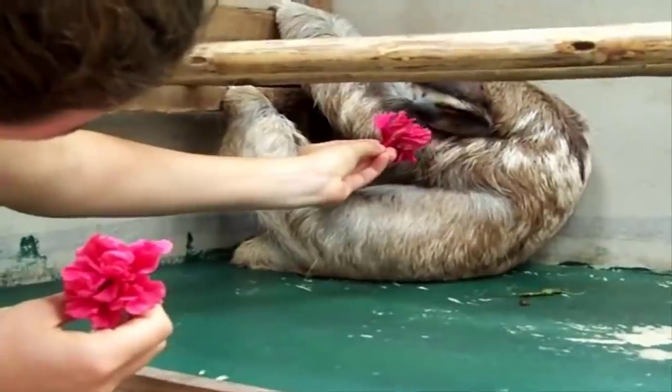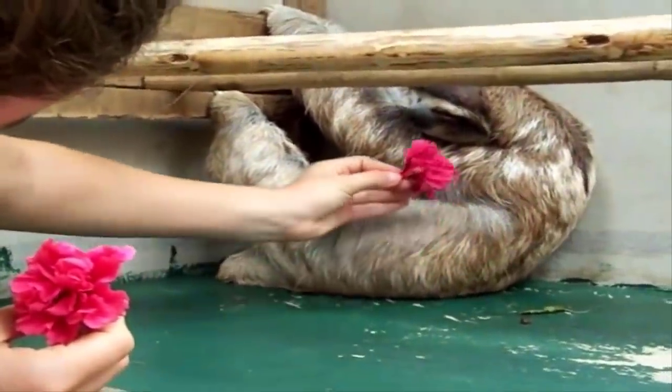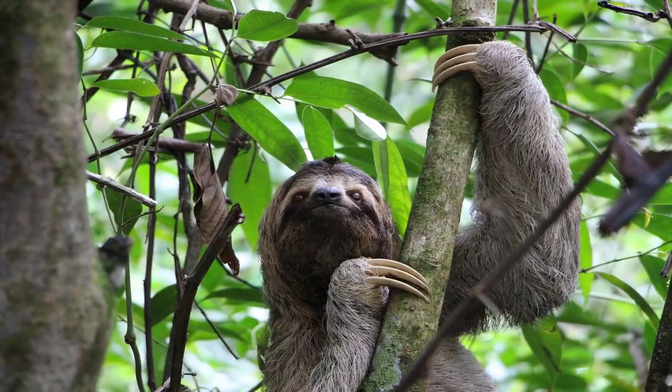Three-toed sloths have facial coloring that makes them look like they are always smiling. They also have two extra neck vertebrae that allow them to turn their heads almost all the way around.